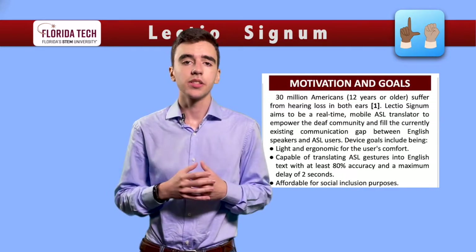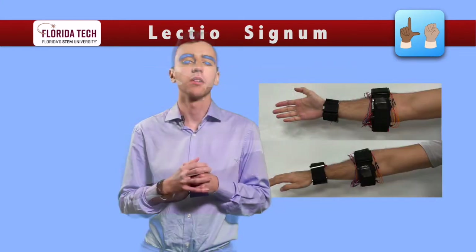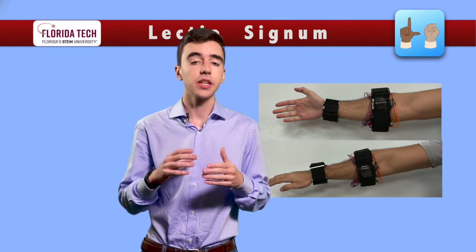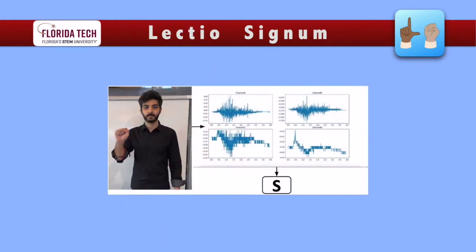LectioSignum consists of two bands that will be worn in unison in order to collect biological signals consisting of muscle activity and arm movement. This data is then processed and classified, resulting in a displayable translation through our user interface. Ultimately, we intend for LectioSignum to remain affordable due to social inclusion purposes.